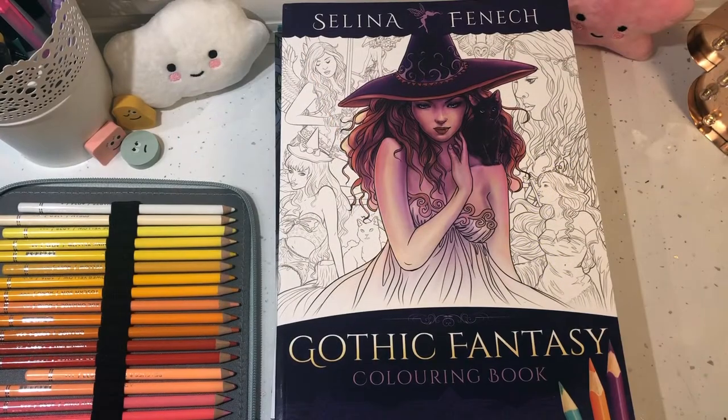Hello everybody and welcome back to Jade's Crafty Life. If you are new here, please consider subscribing to my channel and dropping a like on this video and joining the crafty clan. Today I'm back with another colouring book video because I realised that I did a My Colouring Book Collection video and have ordered about 50 million more books since then, so this is an update on some more colouring books that I have bought across the months of April and May.